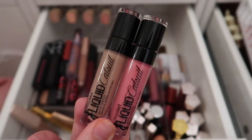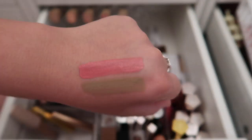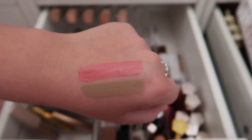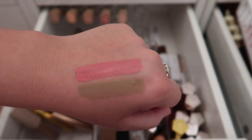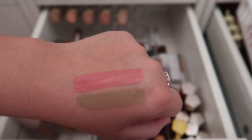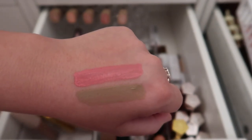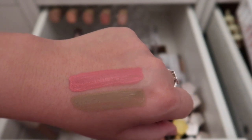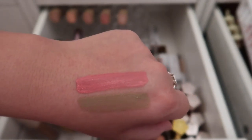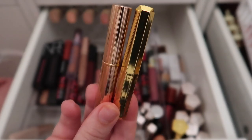I have two Wet n Wild Liquid Catsuit matte liquid lipsticks in Pink Really Hard and Nudie Patootie. I used Nudie Patootie in a recent full-face video. I'm keeping both — I'm still experimenting with this formula and I want to find a pinky nude shade to compare to my Morphe Virgin. I'm also keeping two bullet lipsticks: a Charlotte Tilbury in Sexy Lips and a Fenty lipstick in Trophy Wife.